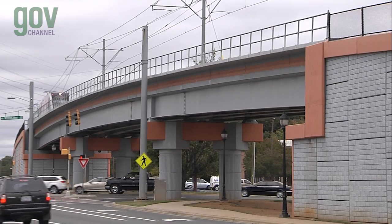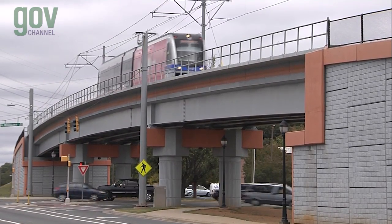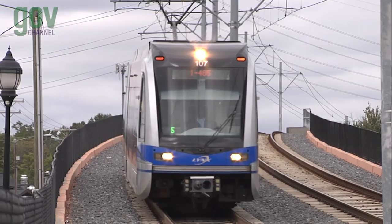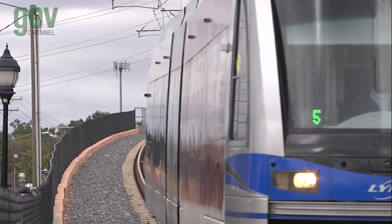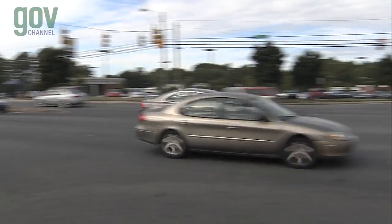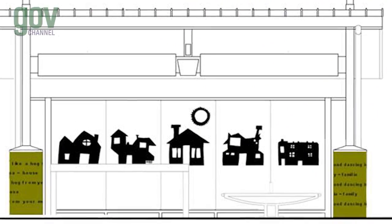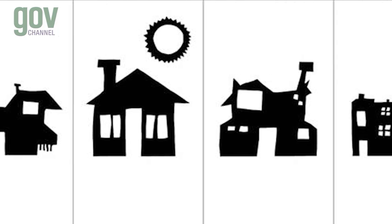Similar to the South Corridor, the Blue Line Extension construction includes light rail bridges at major intersections, such as Old Concord Road, I-85 Connector, University City Boulevard, and W.T. Harris Boulevard, to minimize traffic impacts for roadway vehicles. Next on the alignment is the Tom Hunter Station, serving the Hidden Valley and Newell South neighborhoods, where riders will see artwork created by neighborhood children incorporated into the station design.